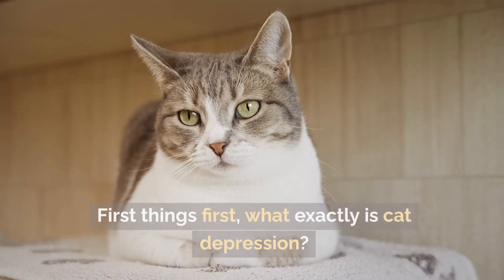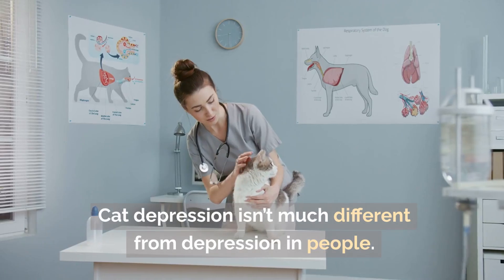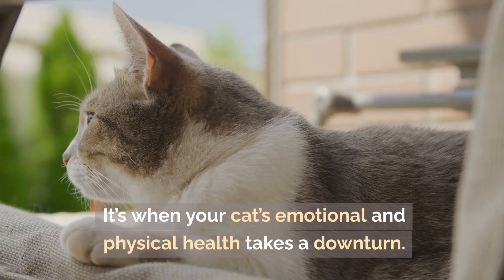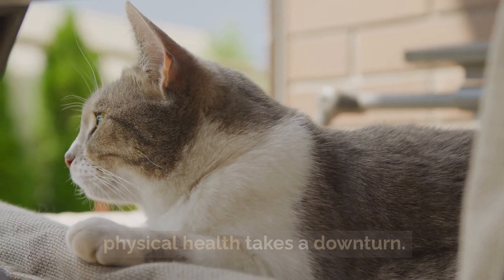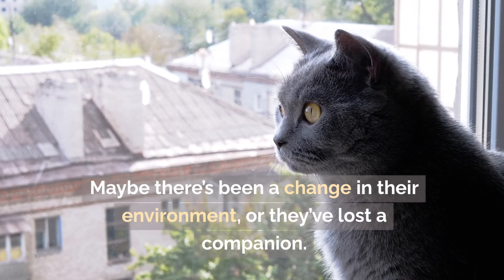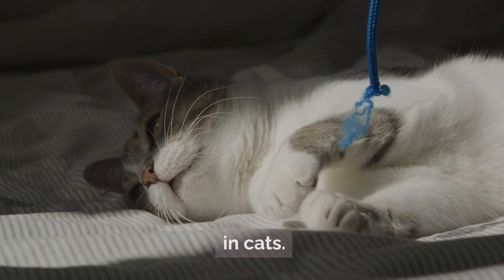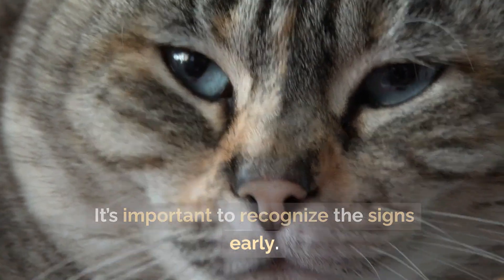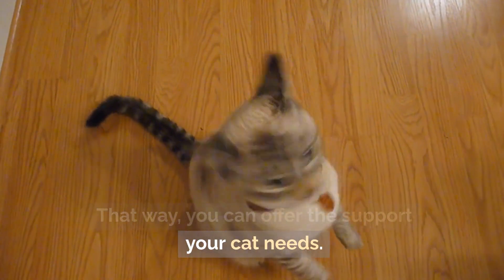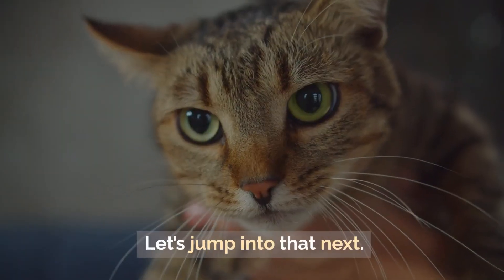What is cat depression? Cat depression isn't much different from depression in people. It's when your cat's emotional and physical health takes a downturn. This can happen for a variety of reasons. Maybe there's been a change in their environment, or they've lost a companion. Even boredom can lead to depression in cats. It's important to recognize the signs early so you can offer the support your cat needs.